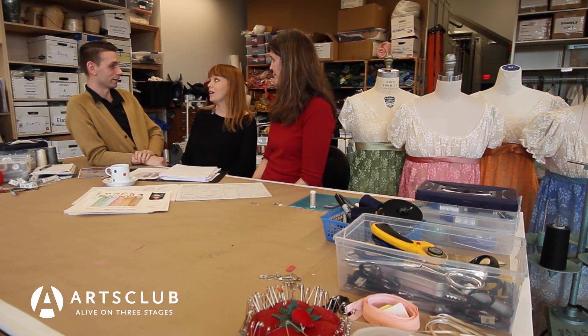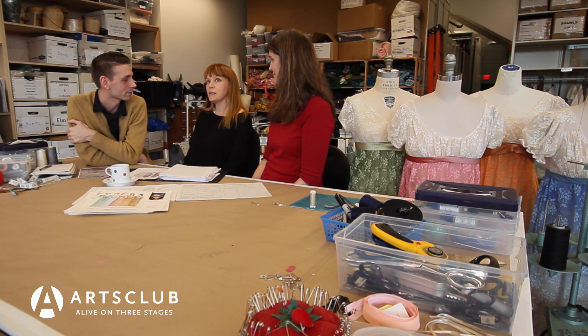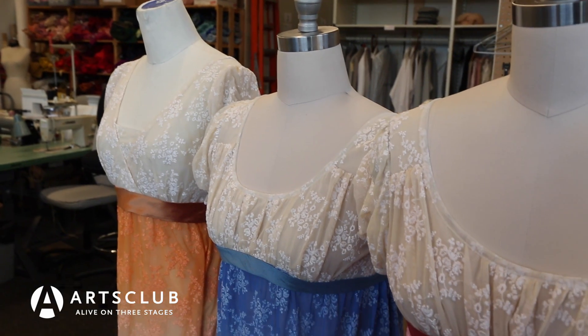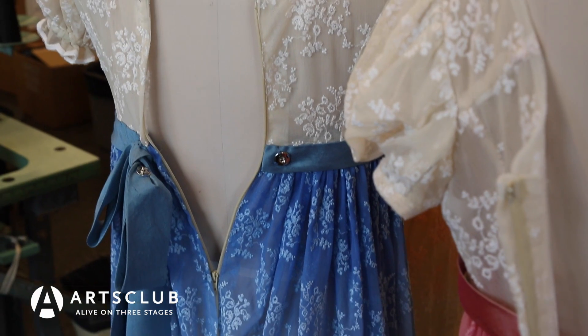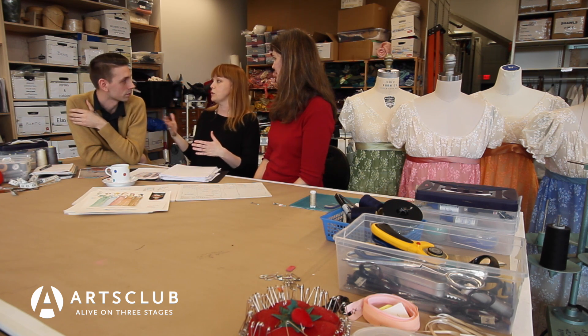We do have a lot of dresses here at the costume shop, but unfortunately none of the Regency period, so we built about 30 new dresses for this show. The cutter, Sarah, took a day or two to draft a basic pattern and then did a number of variations on it to get different bodice styles — necklines cut slightly differently, backs slightly different — just small differences so they don't look like the same dress cut over and over again.